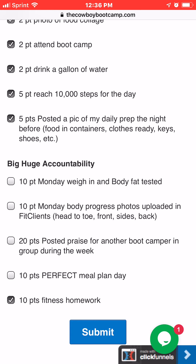Now for the weekly accountability items: Monday weigh-in — or Tuesday if needed, just let me know. The body fat tester is over there on the chair. I can help you with it, or there's an instructional guide on the wall you can follow — it's pretty simple. You get 10 points once a week for that.